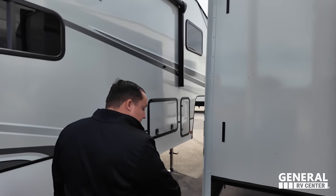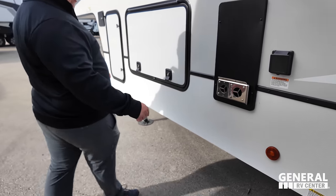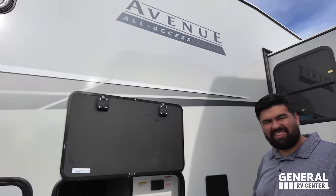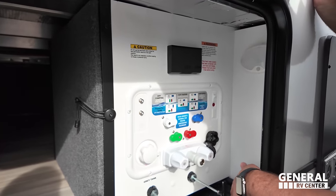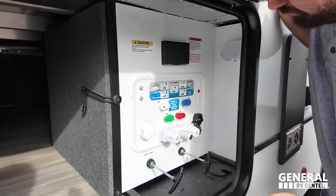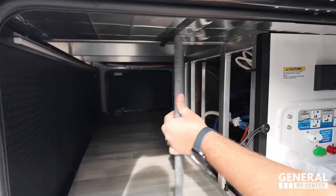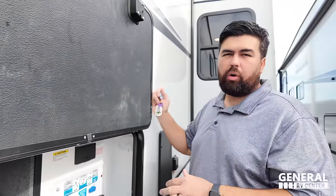Coming around the back, you can see one of your tank valves — that's the gray tank — and another valve. There's a 50-amp power cord. Inside the wet bay, it's totally enclosed with city water connection, outdoor shower, potable water connection, power, pole valves, and black tank flush. Alliance also put in a removable panel for easy access to all the water connections. And there's another propane tank over here.